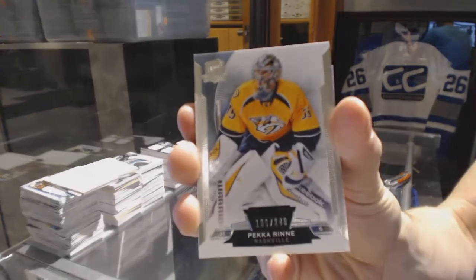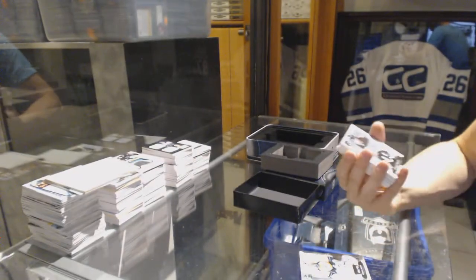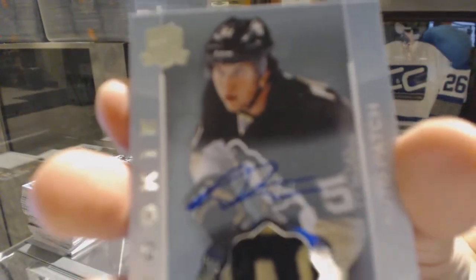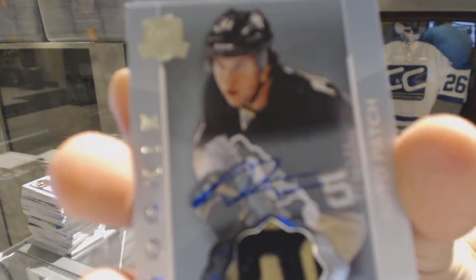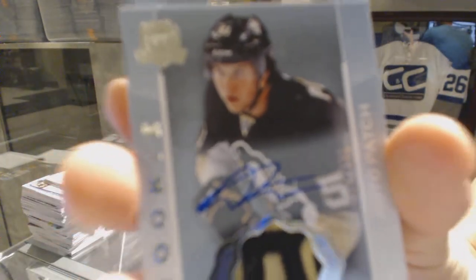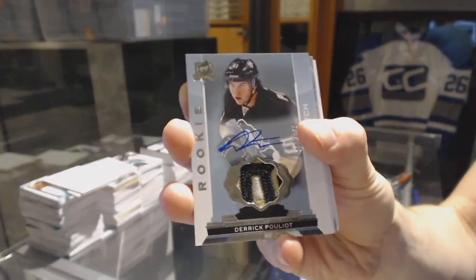Base card, number 249 for the Nashville Predators, Pekka Rinne. We've got a Rookie Patch Auto, number 249 for the Pittsburgh Penguins, Derek Pouliot. Rookie Patch Auto out of 249 for the Penguins, Derek Pouliot.